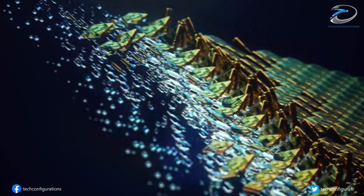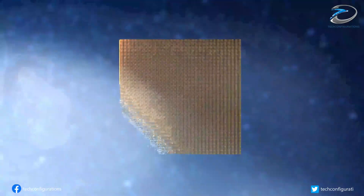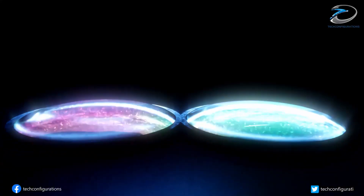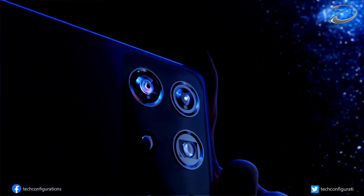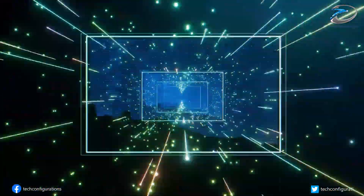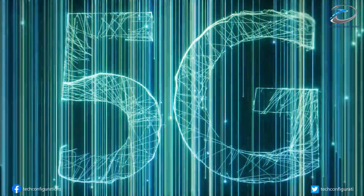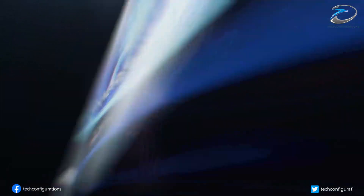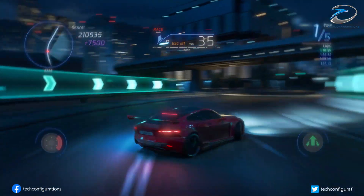Qualcomm has finally unveiled its flagship SoC, the Snapdragon 8 Gen 1, that will power most flagship Android smartphones in 2022. As previous leaks have shown, pretty much every major Android OEM is expected to be using the Snapdragon 8 Gen 1, which Qualcomm claims offers significant performance improvements over the Snapdragon 888.